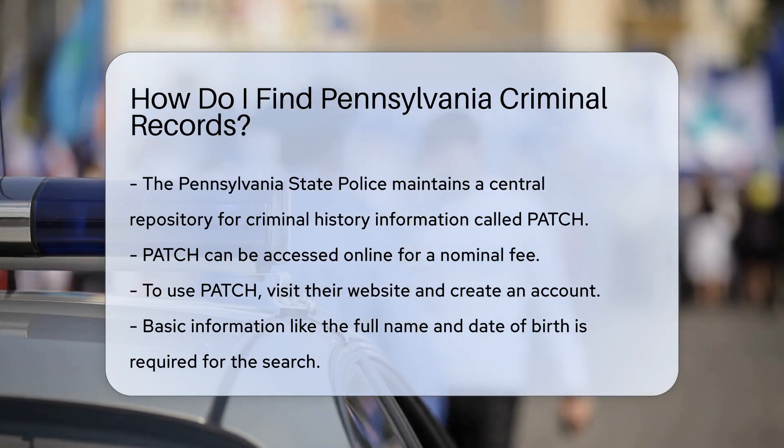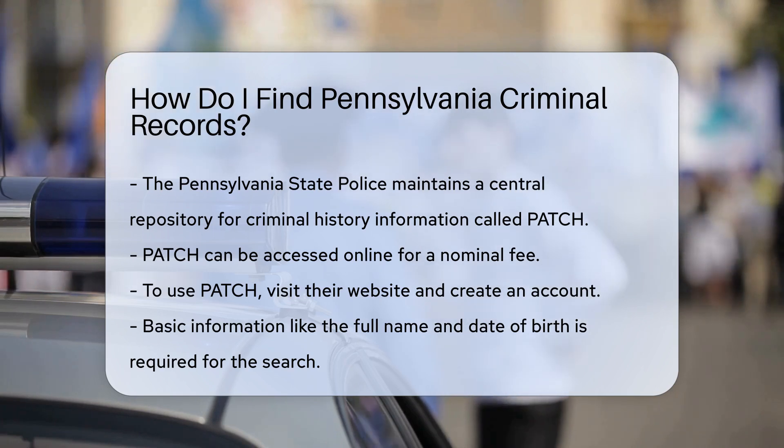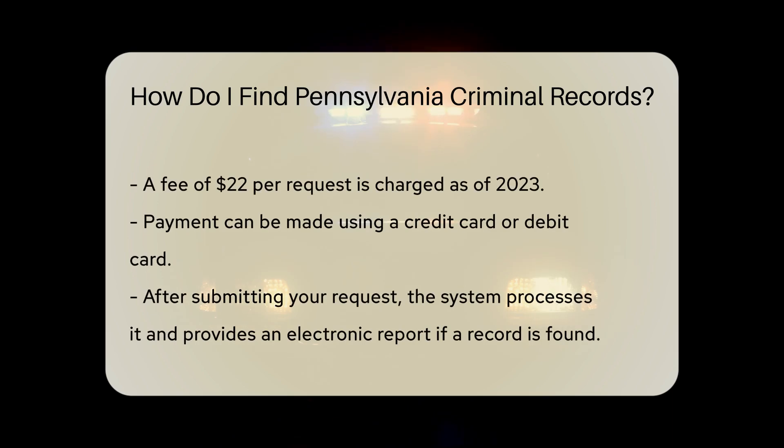To start, visit the PATCH website and create an account. You will need basic information like the full name and date of birth of the person you are searching for. Once you have entered the required details, you will be prompted to pay a fee. As of 2023, the fee is $22 per request.